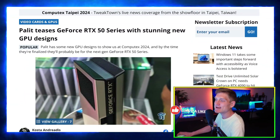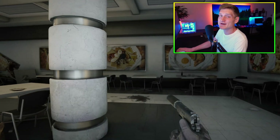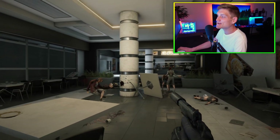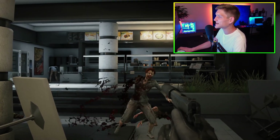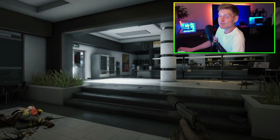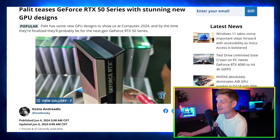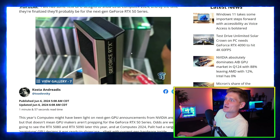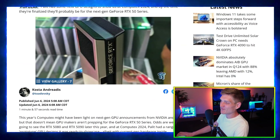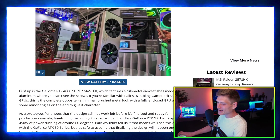The first item we're covering is Palette teasing the GeForce RTX 50 series graphics cards with a stunning new design. This is just Palette showing off cool new designs for the upcoming GeForce RTX 50 series GPUs. To be honest, the design does look pretty cool — it kind of looks like a PS5 if you ask me. It's kind of hard to make a graphics card look any different.